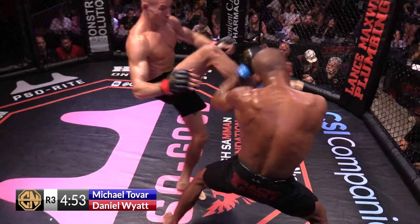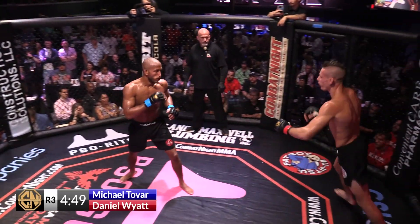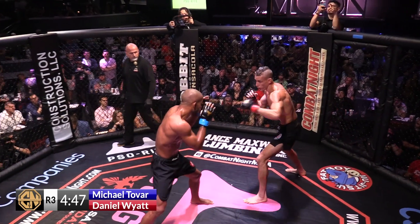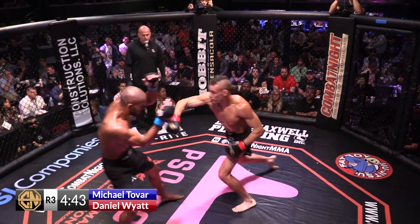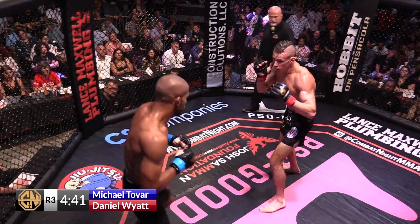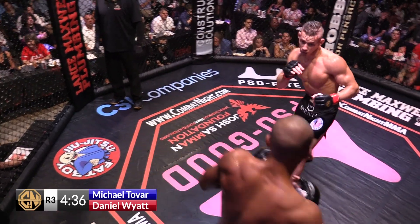Especially now after the first two rounds, Michael Tovar is going to be expecting that takedown. So if I'm Danny Wyatt, I'm going to level change, fake, fake, fake, and then right there — make him bite on it so bad where his hands are down low trying to stop your takedown, and there it is: wide open overhand, a knee, a head kick.